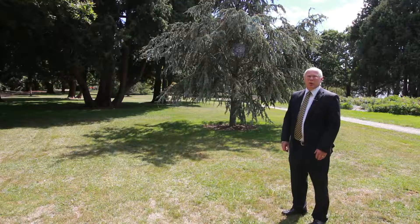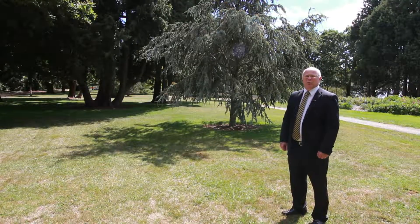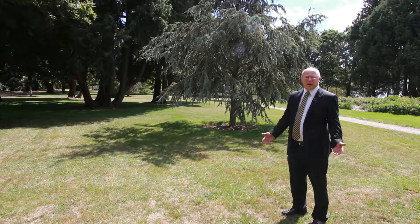Autumn is here and the property market is still running hot. I'm Mark Theodore from Richardson's Real Estate and welcome to this week's Open for Inspections. We have a great line-up of properties and we look forward to meeting you at the next open day.